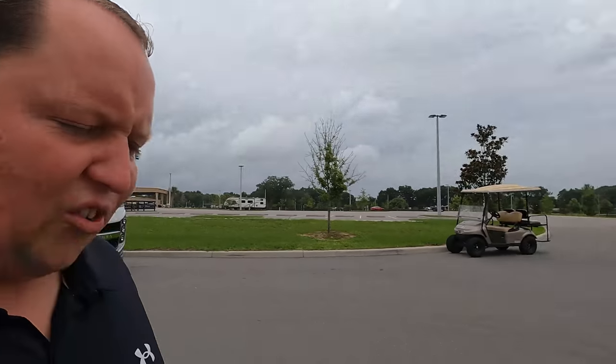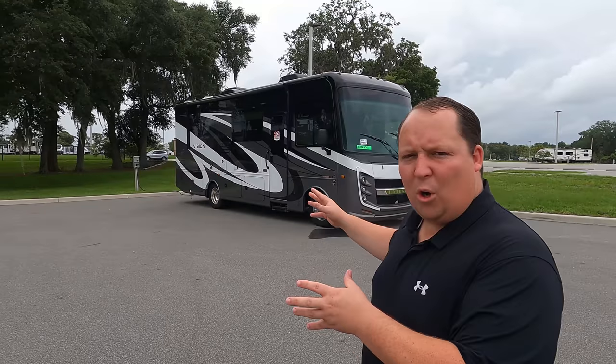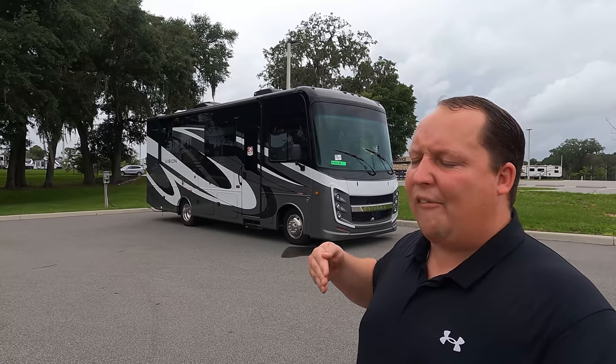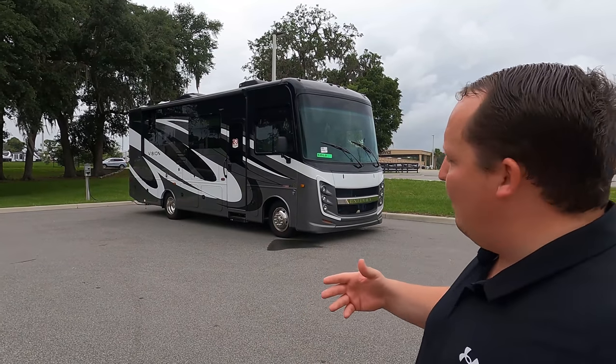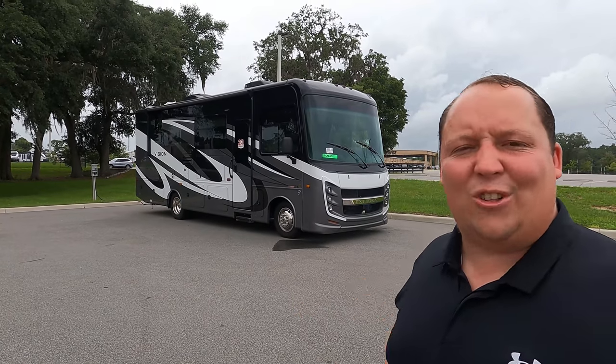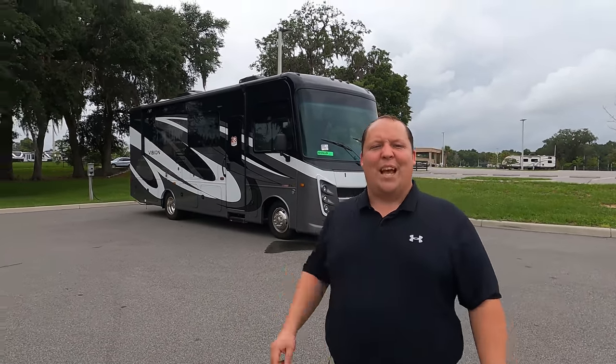Andrea asked about the Vegas and the Access — those are technically not true Class A's. They are crossovers made on a Class C chassis designed to look like a Class A. This one is the smallest true Class A because it's built on an F53 chassis, which means it sits up higher, you get more storage, and bigger tires.